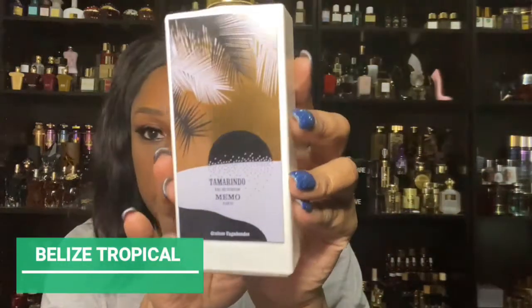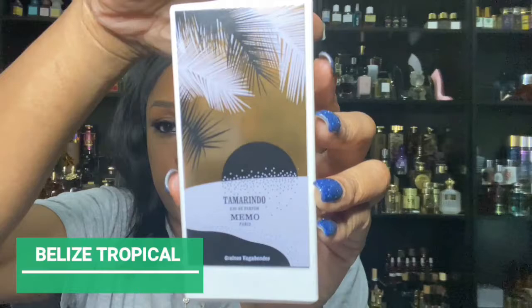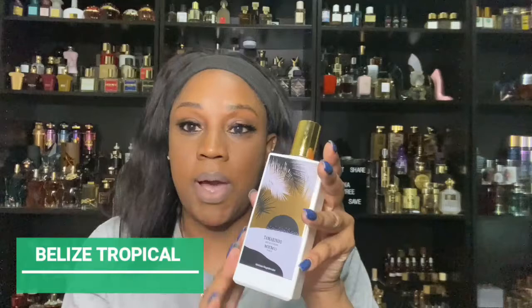What I normally pair it with is Memo Paris Tornado. This fragrance has an opening of bergamot, cardamom, and mandarin orange — basically two doses of orange. What that does when it layers with Belize is it takes that banana peel note and makes it almost invisible, which is the great part. Then the heart note of the Belize lotion is juicy pineapple, and Tornado also has pineapple, jasmine, coconut, and peach.